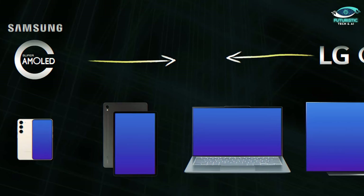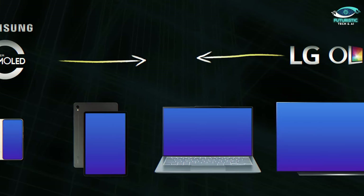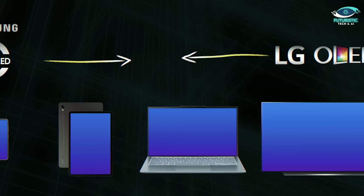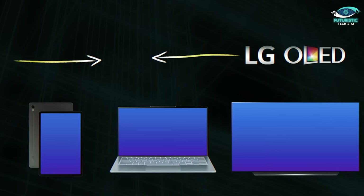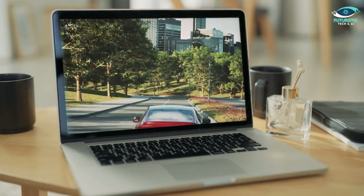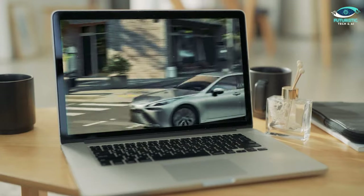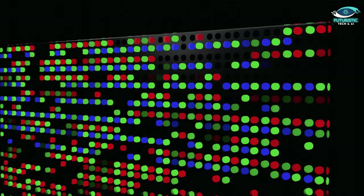Originally, OLED was split down the middle. On one hand, there was Samsung's AMOLED, which was geared for smaller screens like smartphones. On the other hand, LG's WOLED was created for larger screens. The two technologies are merging though, and the future looks bright for tablets, laptops, and other devices with mid-sized screens. There's no need for backlights, crystals, or color filters in cell phones that use organic light-emitting diode screens to directly generate red, green, or blue hues.